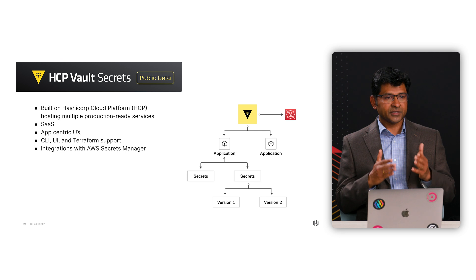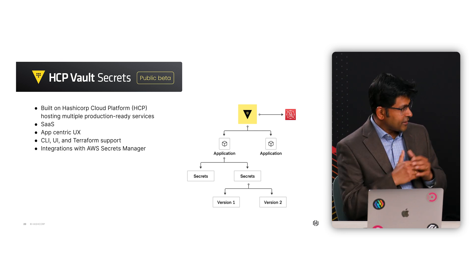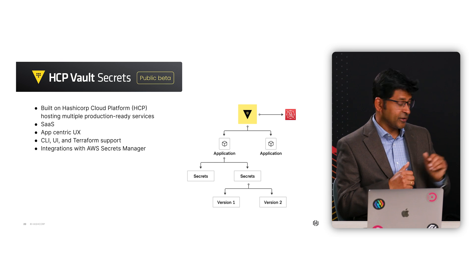The advantage is that now they can get better centralized visibility and control. We have more integrations to come during the beta period, so stay tuned. I think we'd all love to see a demo of HCP Vault Secrets working in action — could you show us what it looks like? Yeah, sure, let's do it.